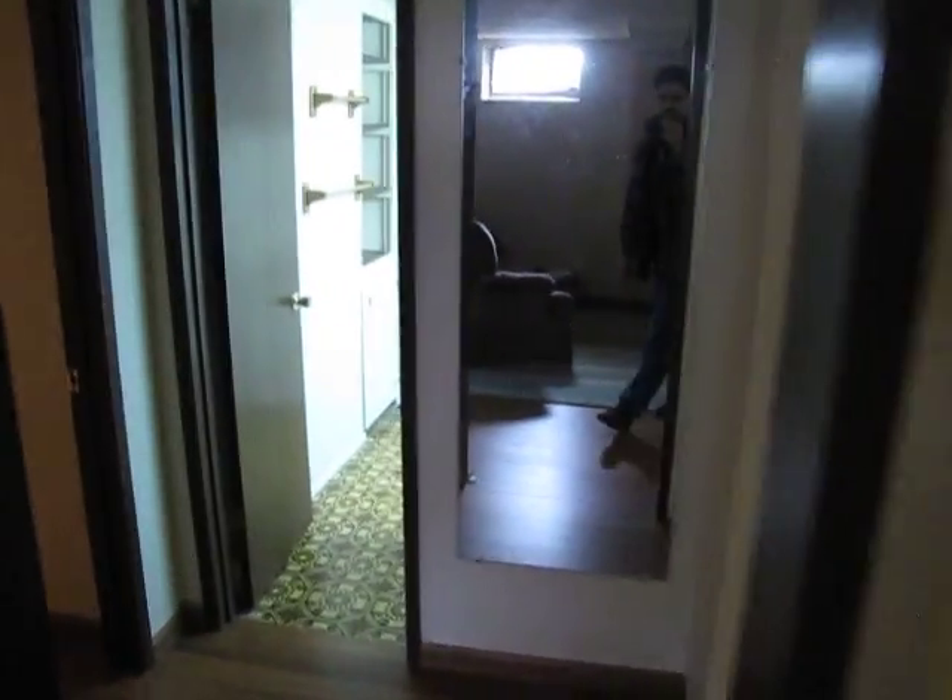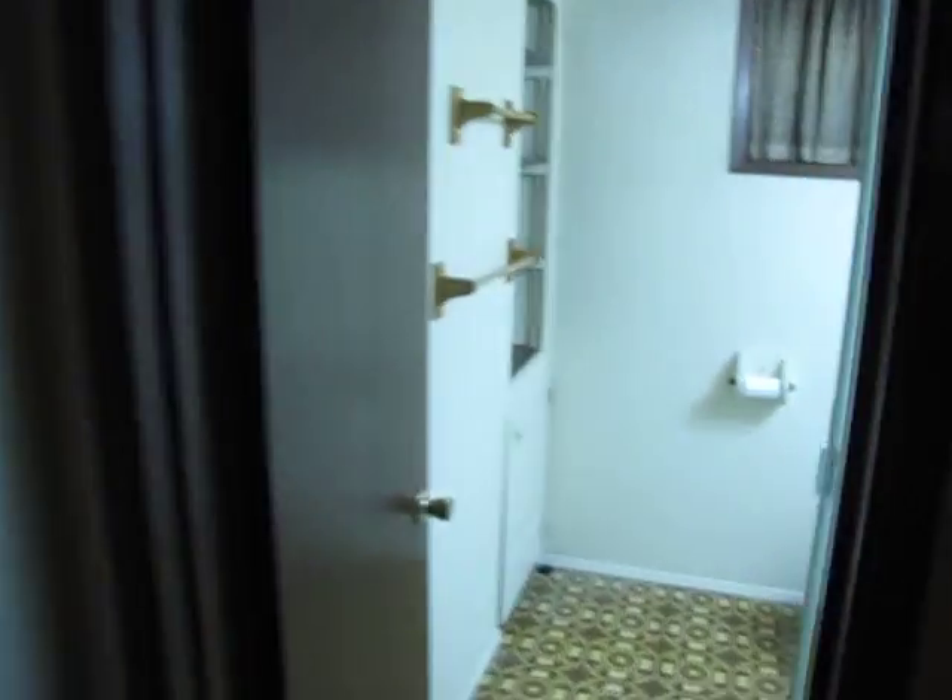And then back here is the bathroom. Quite nice. Shower stall.